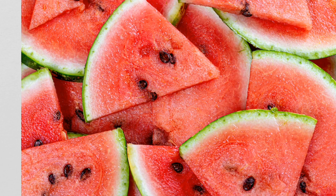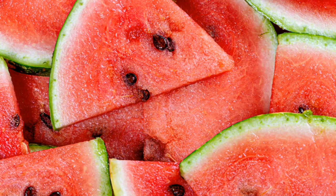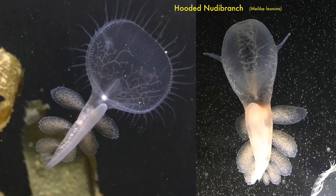To top it off, hooded nudibranchs produce a strong watermelon scent when disturbed. Scientists think this scent repels predators. Hooded nudibranchs sure do have some amazing survival strategies and structures.